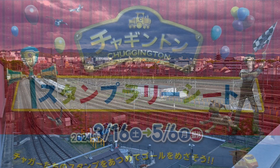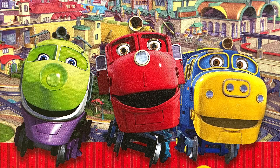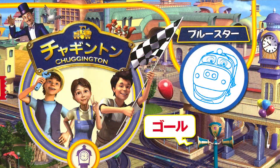Now we are on the third floor to see the Chuggington exhibition and complete our stamp rally!